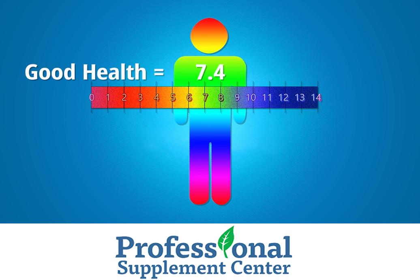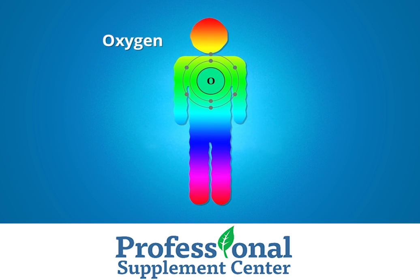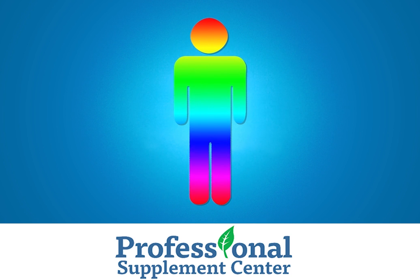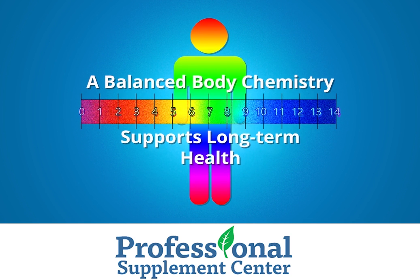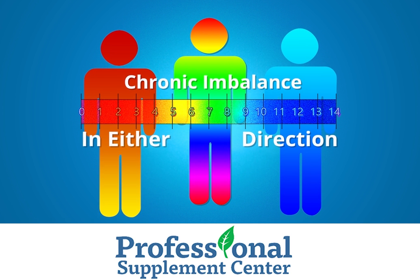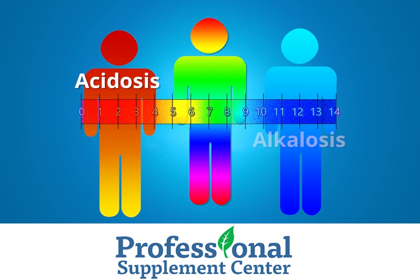To achieve and maintain good health, our body's internal environment must maintain a proper pH balance just slightly above a neutral 7.0. In order to accomplish this, the body needs oxygen, water, and acid buffering minerals. Simply put, a balanced body chemistry supports long-term health. Chronic imbalance in either direction can lead to illness and disease and put our body in a state of acidosis or alkalosis.